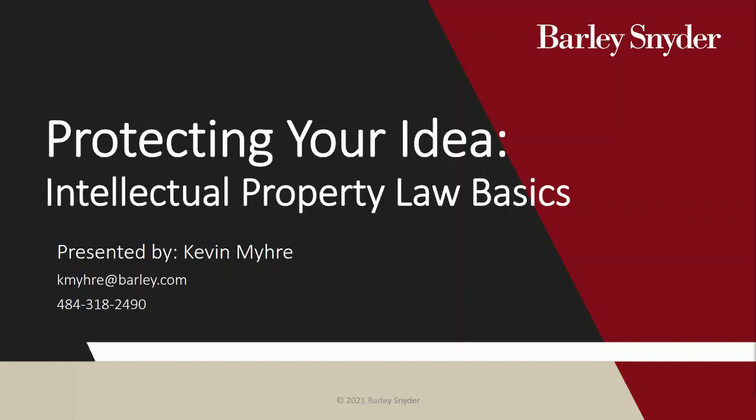Hi everybody. We're going to get started. I'd like to thank you for joining us today. We're very excited to have Kevin Meyer joining us today as he discusses protecting your intellectual property.